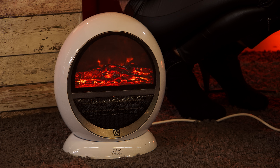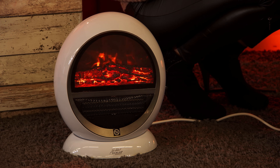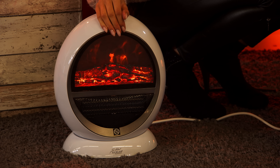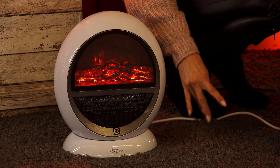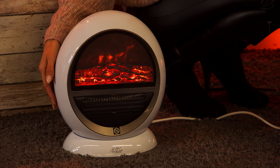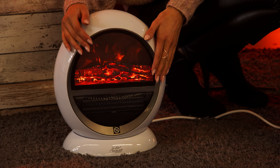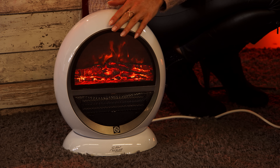Ruß wegmachen, Asche wegmachen. Ich muss Holz nachlegen, ich muss es entweder teuer kaufen oder selber Holz hacken. Aber hier habe ich keine Arbeit. Hier genieße ich einfach nur das Feuer, lege mir eine schöne Decke davor, mache es mir gemütlich und genieße alle Vorteile eines Flammenspiels. Fürs Schlafzimmer vielleicht oder sogar im Eingangsbereich – das kann ich mir auch sehr gut vorstellen.